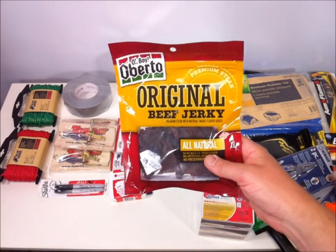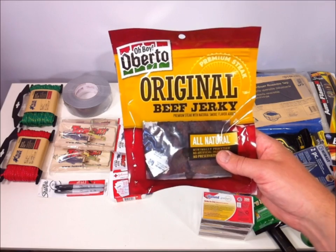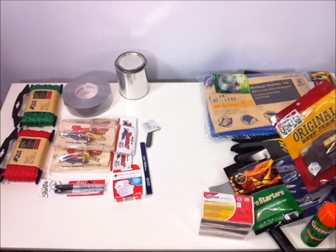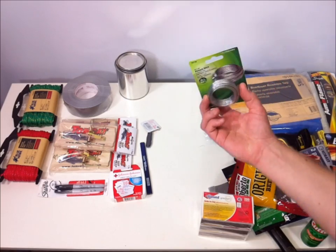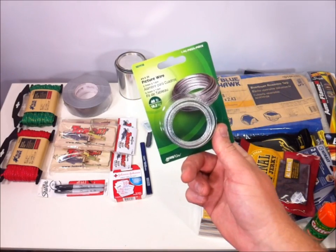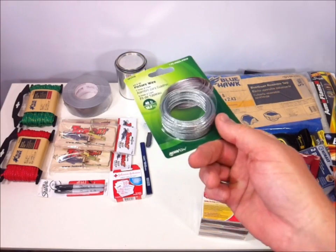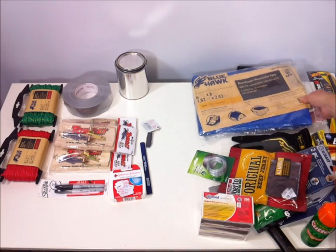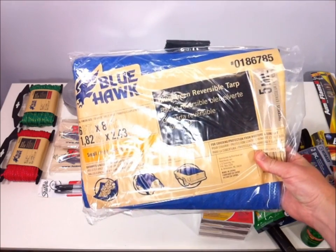Always good to have a little sustenance in a survival situation, so I got some Oberto original beef jerky. I also got some wire for setting traps and as a cordage option if you want to use wire.